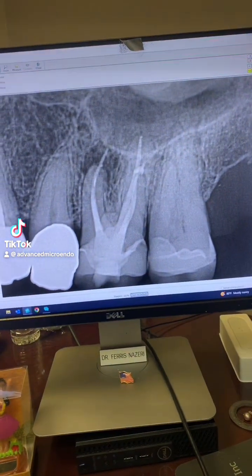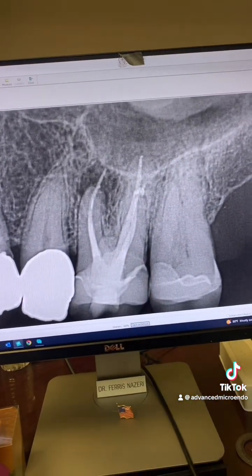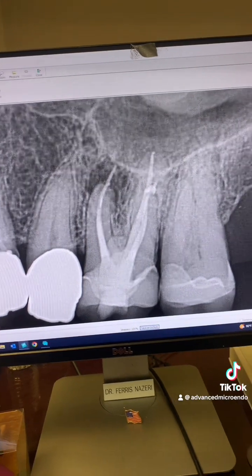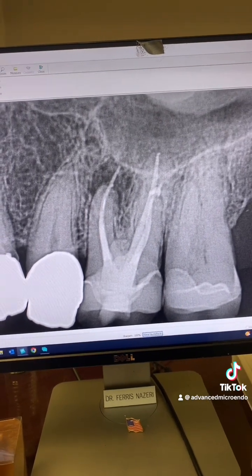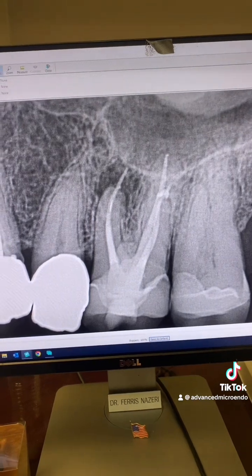This patient was referred to me regarding tooth number 14. According to the patient, the root canal was done two to three years ago by an endodontist. The patient said the tooth was very sensitive to biting and chewing, and he had constant throbbing pain.